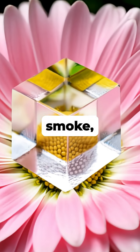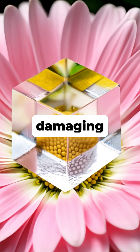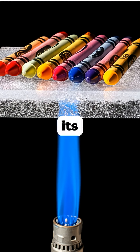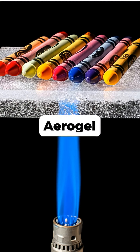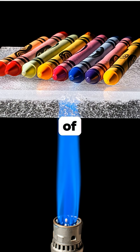Nicknamed frozen smoke, it's so light that a large block of it can be easily balanced on the petals of a flower without damaging them. Despite its ethereal appearance, aerogel is a remarkably strong thermal insulator capable of protecting an object from the direct flame of a blowtorch.